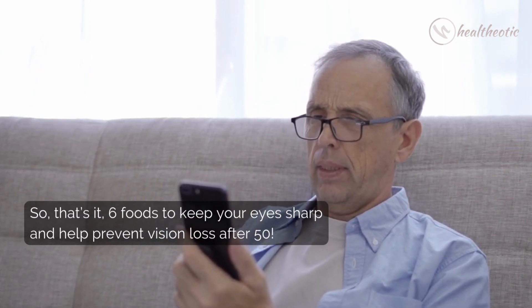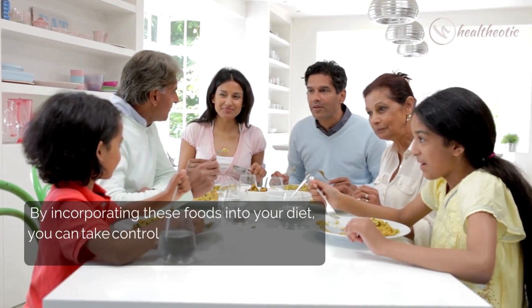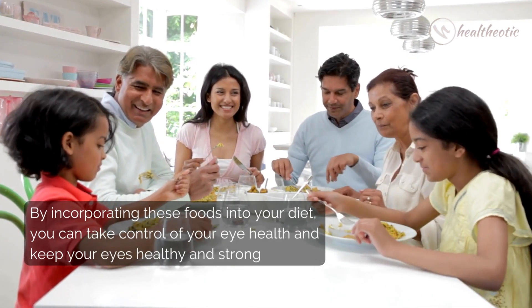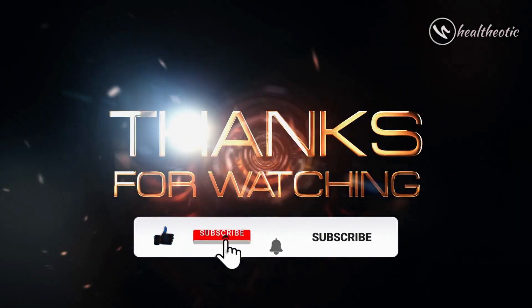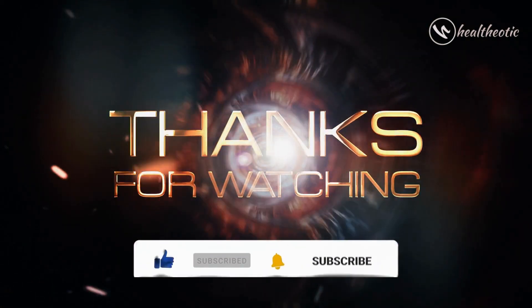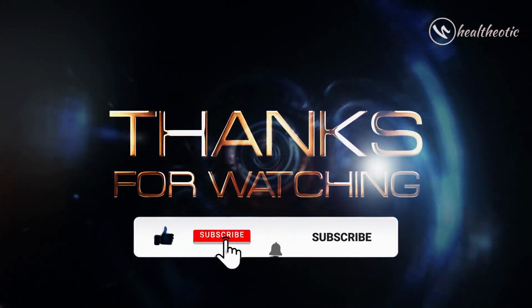So that's it — six foods to keep your eyes sharp and help prevent vision loss after 50. By incorporating these foods into your diet you can take control of your eye health and keep your eyes healthy and strong. Thanks for watching, and if you have any questions don't hesitate to comment below and I will be sure to answer them as soon as possible. Stay healthy and stay sharp — take care, bye bye!